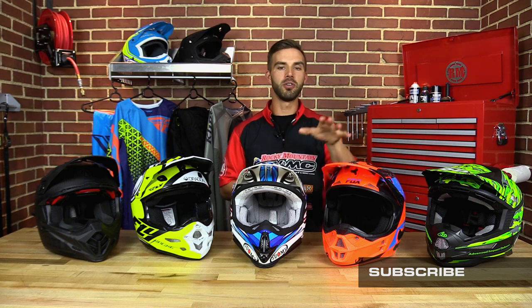Do yourself a favor — click and subscribe to our YouTube channel if you haven't already. Leave us your thoughts and comments; we want to know what helmets you think should be in the top five and what helmet you're wearing and what you like about it. I'm Chase with Rocky Mountain, and we'll see you on the trails.